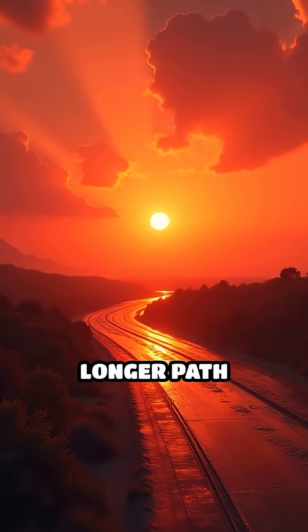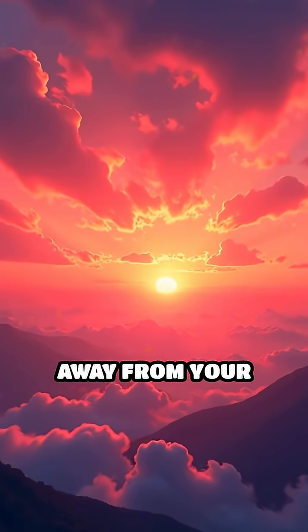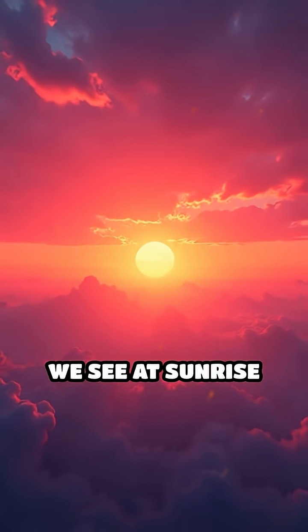But as the sun begins to set, its light travels a longer path through the atmosphere. This longer journey causes the blue and green light to scatter away from your line of sight, leaving behind the stunning reds, oranges, and pinks we see at sunrise and sunset.